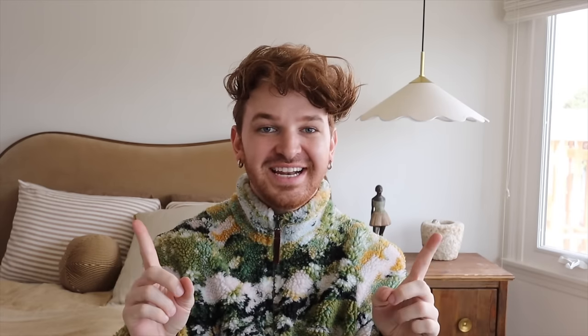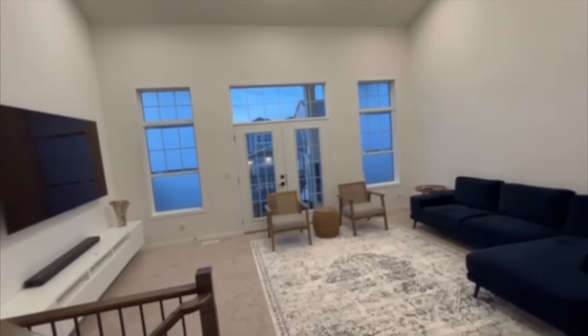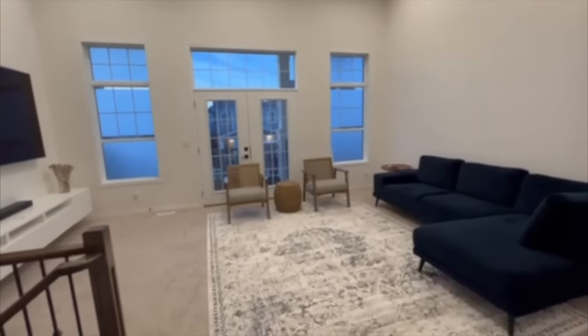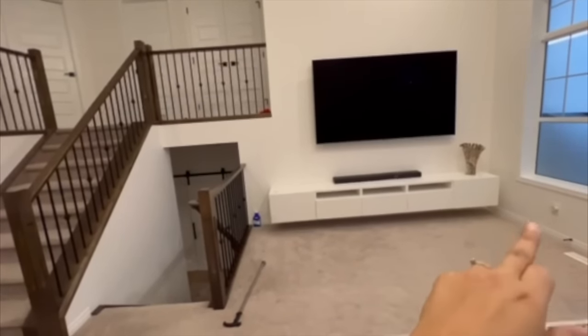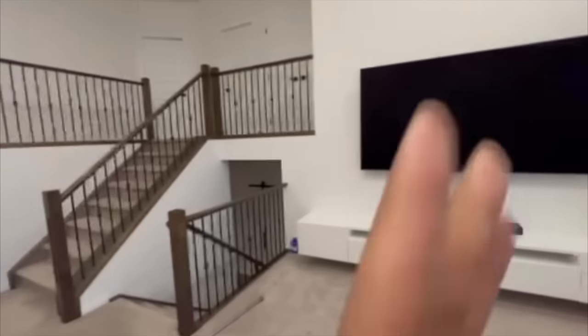Our third and final space was sent in by Lone Fox family member Manveer from Calgary, Canada, who also sent over a video. She wants help with her family room, is open to moving furniture around, but doesn't want to change the media unit because it's stuck to the wall. The room has really tall ceilings.